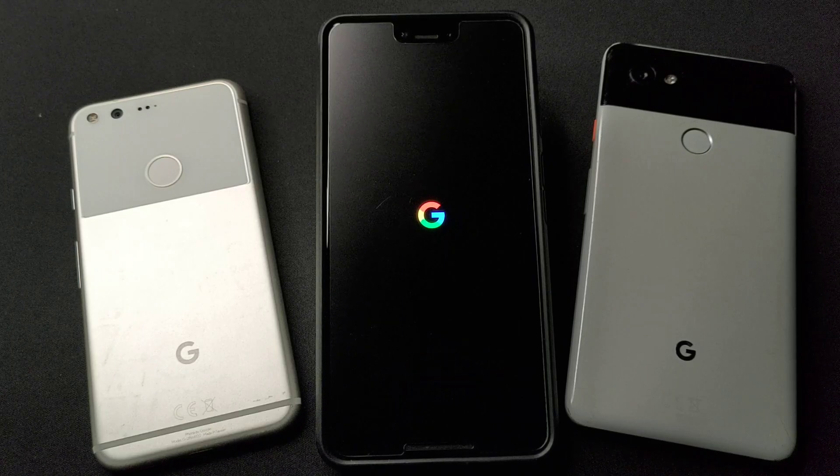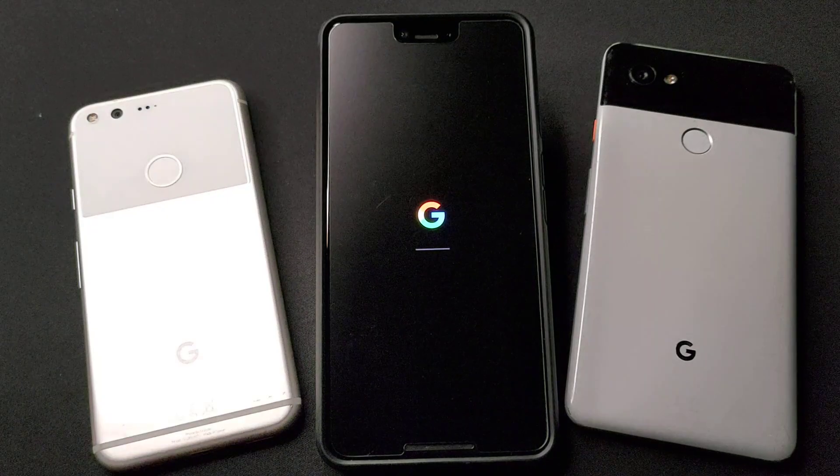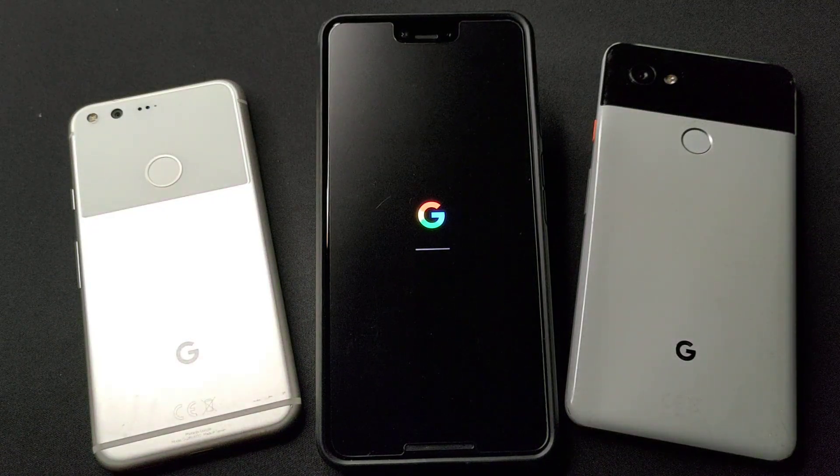If you're wondering what phone I'm using to film this, I'm using the Google Asus Zenfone 6.